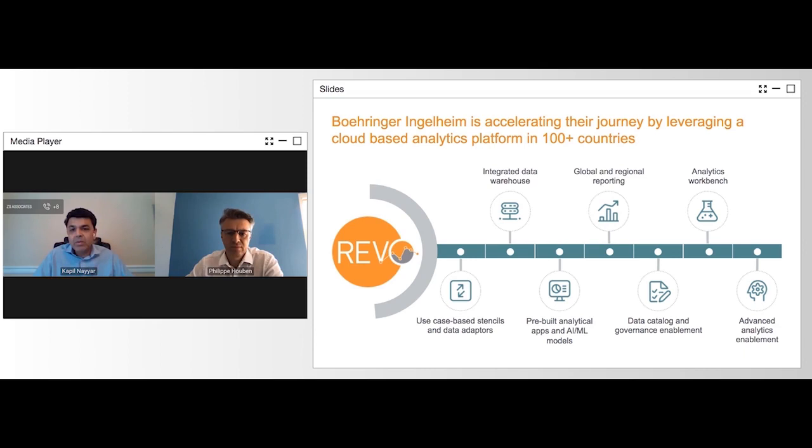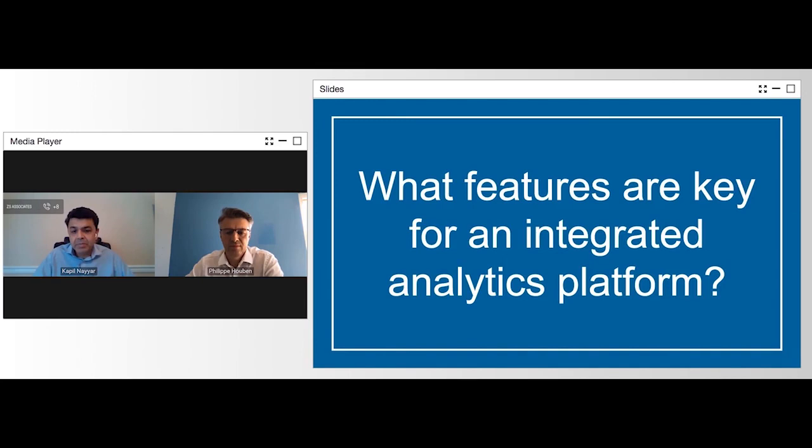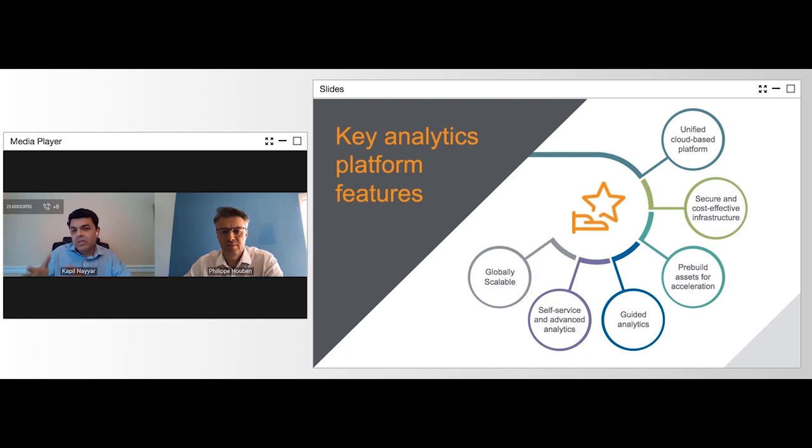I'll talk about some of the key features you should think about when looking at analytics platforms, as Philippe nicely set the foundation of how to elevate your customers' experience. First, you need to look at a unified platform that takes you not only from data ingestion to insight generation, but also all the way to insight consumption. Stitching many tools together just takes way too long.